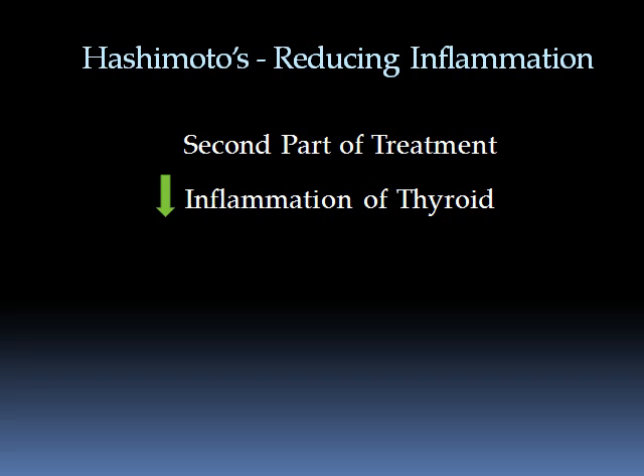There are a number of really important studies from different parts of the world showing the effectiveness of just one trace mineral all on its own — really remarkable reduction of antibodies — and that is the use of the trace mineral selenium.